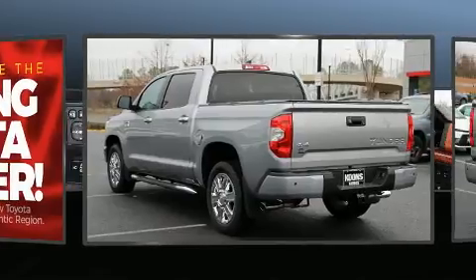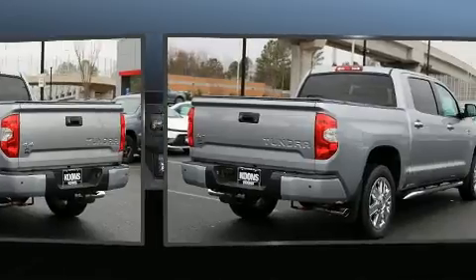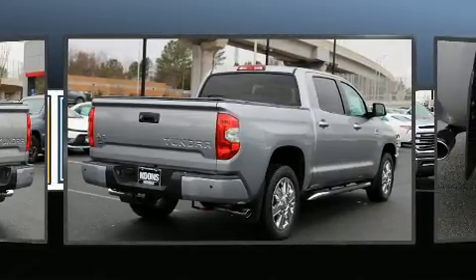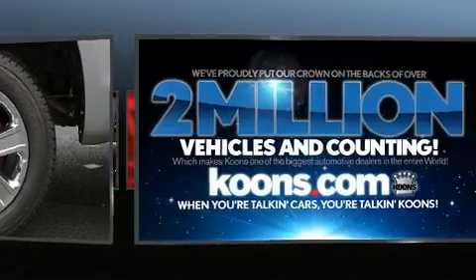A wealth of standard features mean that you no longer have to sacrifice, such as remote keyless entry, variably intermittent wipers, a trip computer, fully automatic headlights, a tonneau cover, lane departure warning, and power windows.